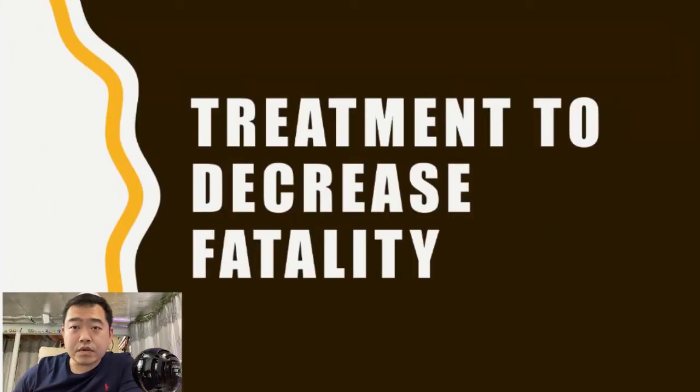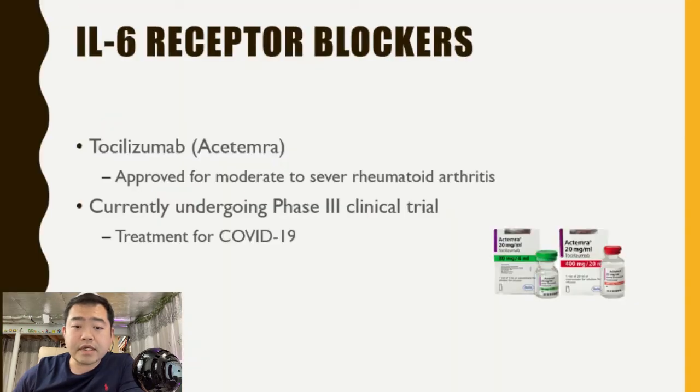So what can we do to reduce the mortality rate in patients infected with SARS-CoV-2? What are the treatment options? There is a phase three clinical trial currently undergoing, utilizing an existing medication — tocilizumab — which is an antibody drug currently approved for the treatment of rheumatoid arthritis. The question is whether it can help patients survive COVID-19 treatment. Tocilizumab is an IL-6 receptor blocker.